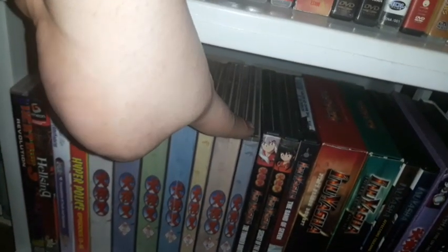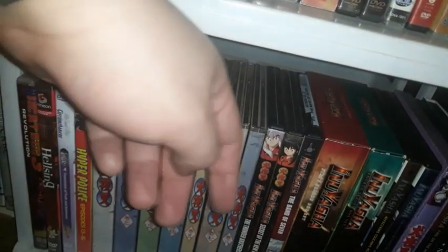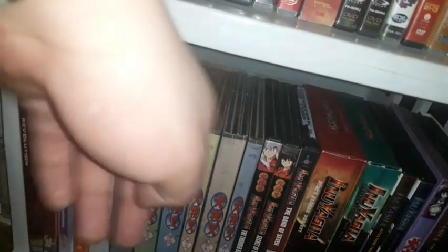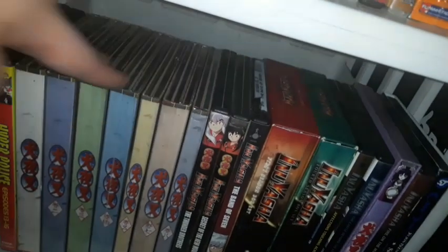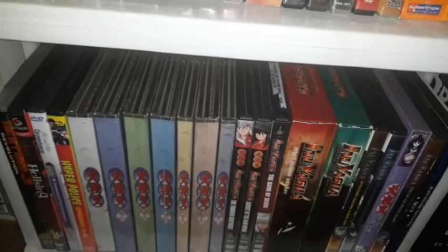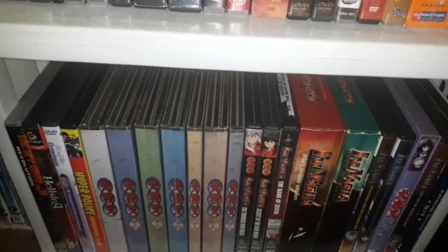I have seven Inuyasha bootleg DVDs — those are seven burned bootleg disc sets with more episodes, maybe Season 5 or something. They're all dubbed in Japanese with English and Chinese subtitles. I also have the Viz Media-produced Inuyasha releases on DVD.